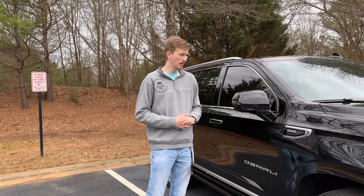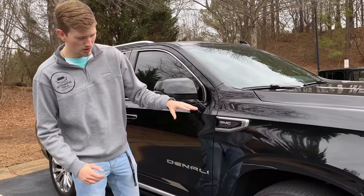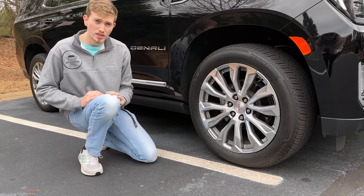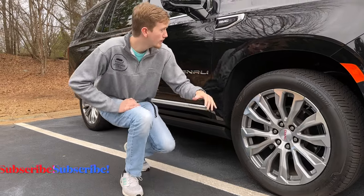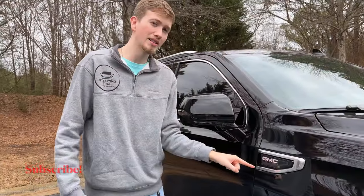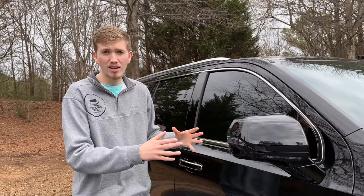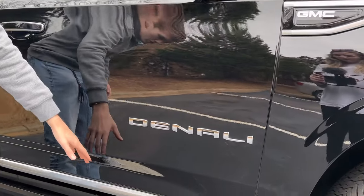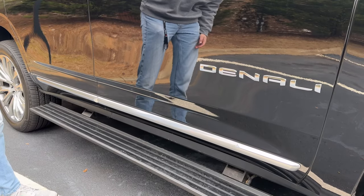Going to the side to show off the side profile of the vehicle. It's very tall — I'm 6'6" so that gives you a sense of scale. Showing off the rims: 22-inch rims running on 275/50 R22s. Very comfortable and very stylish. You have GMC right here in case someone forgets this isn't a Cadillac or a Chevy. A big mirror so you can see a lot on your sides, and Denali badging right here so everybody knows what package you have. There's a nice chrome strip that runs down the side.